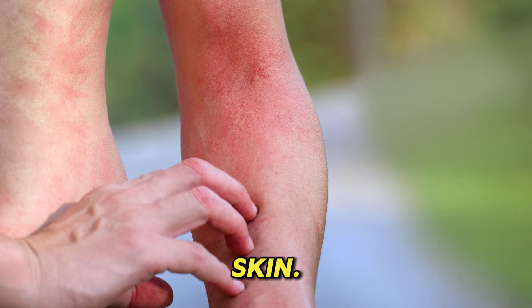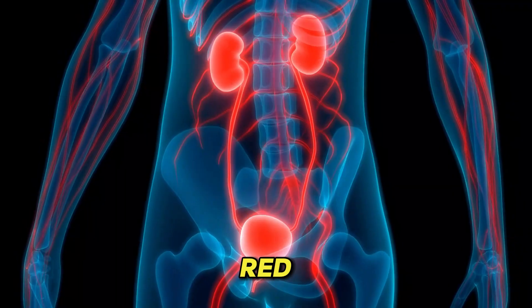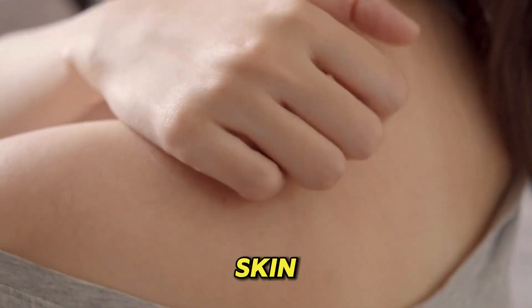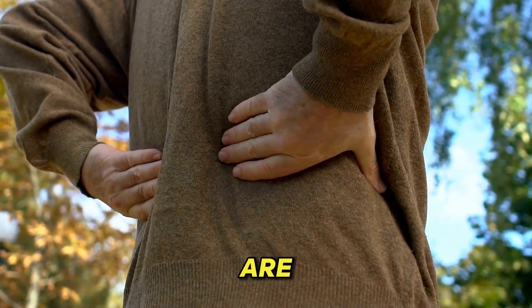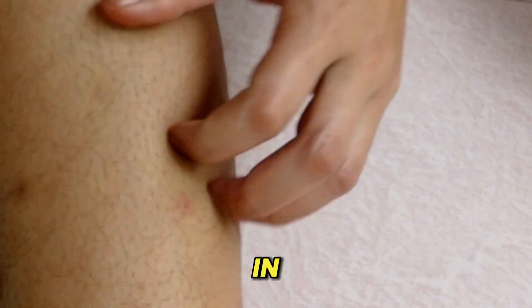8. Dry and itchy skin. Healthy kidneys do many important jobs — they remove waste and extra fluid from the body, help make red blood cells, help keep bones strong, and work to maintain the right amount of minerals in the blood. Dry and itchy skin can be a sign of the mineral and bone disease that often accompanies advanced kidney disease, when the kidneys are no longer able to keep the right balance of minerals and nutrients in the blood.